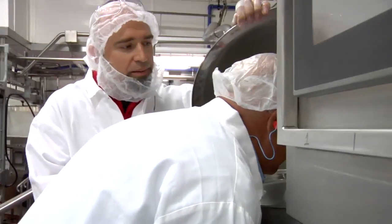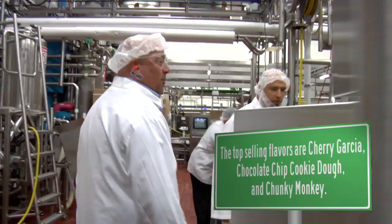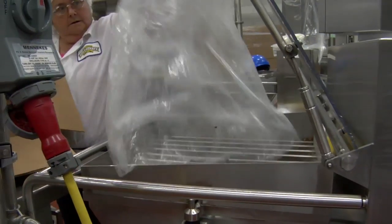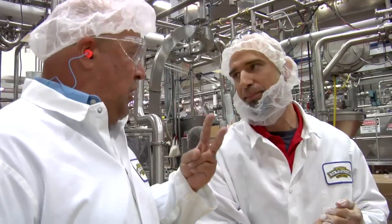So we are doing Chunky Monkey ice cream today. Take a little sniff of this — that's the stuff right there, that's the ticket! With Chunky Monkey, we've got two chunk feeders: walnuts on this side, chocolate chunks on the other side. A two-chunk feeder — it's a modern miracle of science.